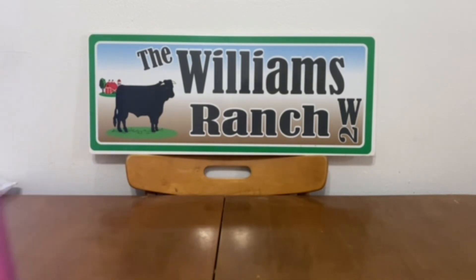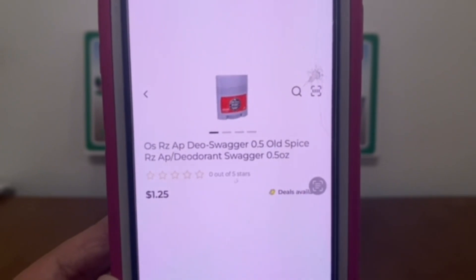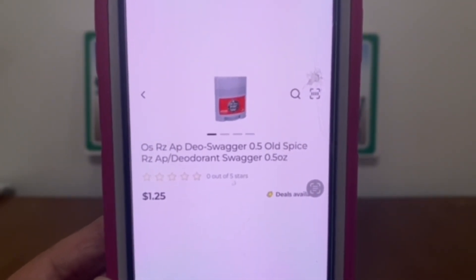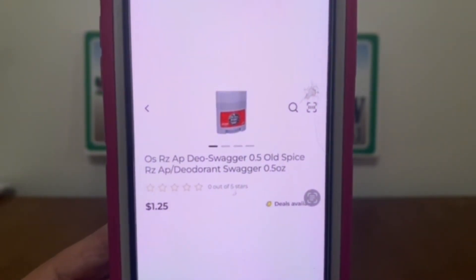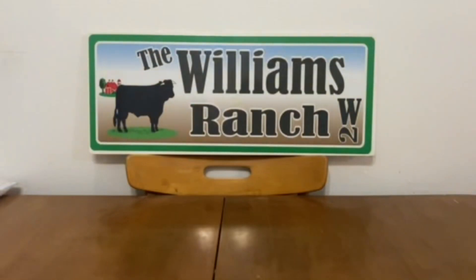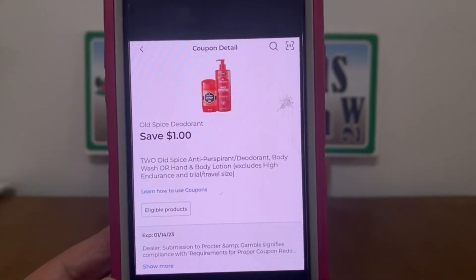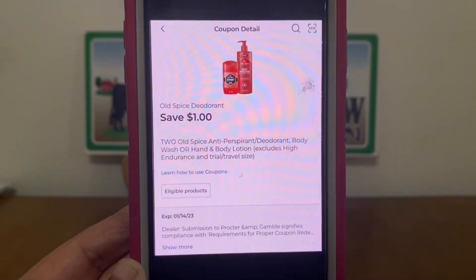Our next deal is on Old Spice Deodorant, which runs $1.25. If you don't find these in the trial and travel section, they're down the regular deodorant aisle at the bottom of the shelf. Grab two at $1.25 each — that's $2.50 — and we have a $1 digital coupon that will apply, giving us both deodorants for $1.50 out of pocket.